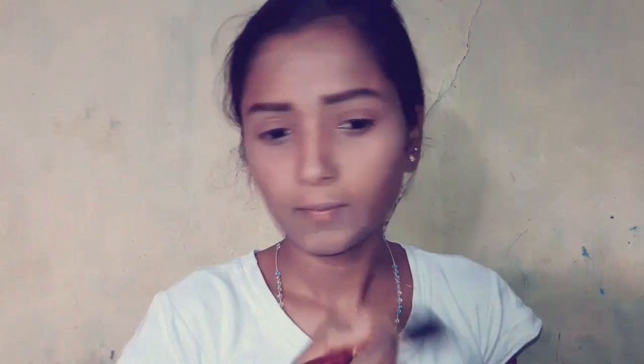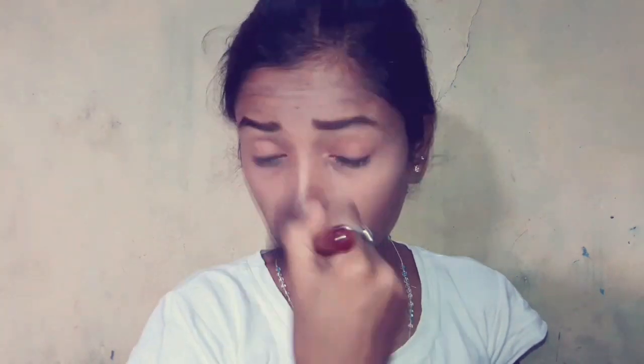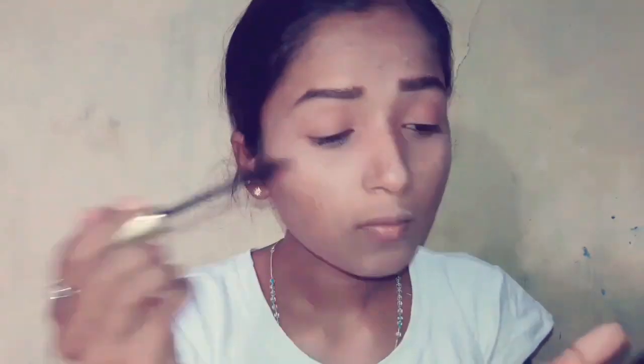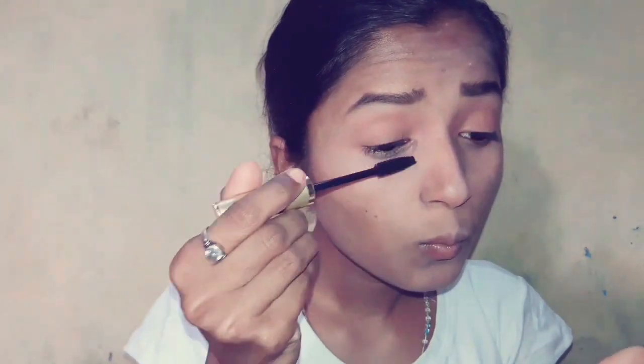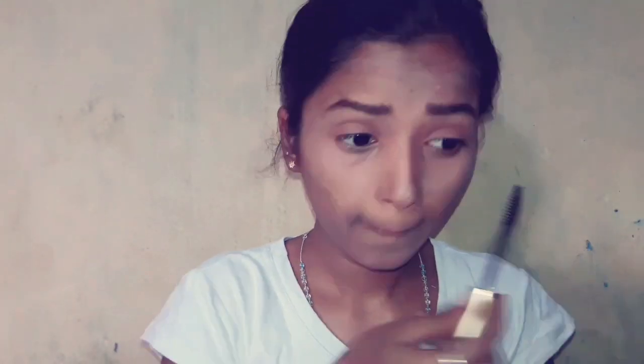After contouring, I will pack it well. I am applying mascara to my eyelashes — I only apply mascara to keep the no makeup makeup look. I also apply mascara with a single eyeliner. I will apply highlighter to the eye, cheek, nose, forehead, and cupid bone everywhere.